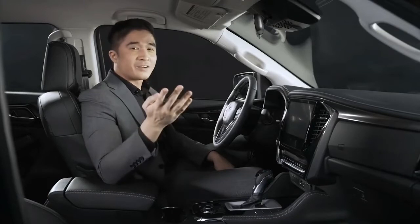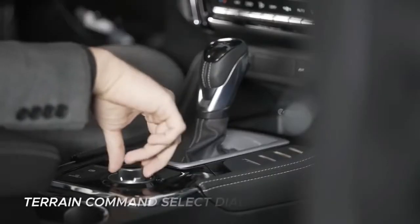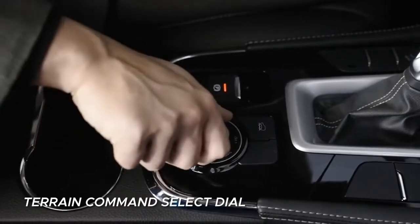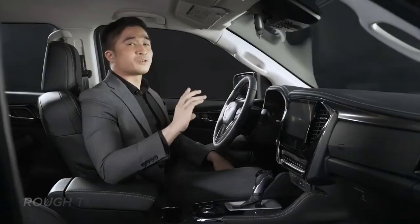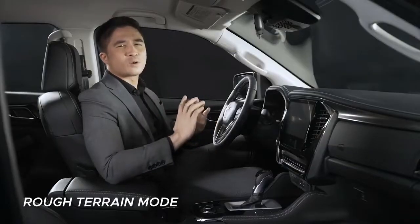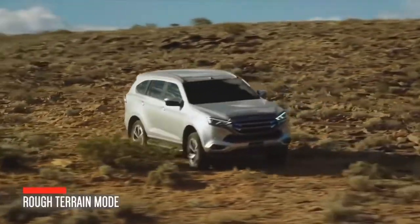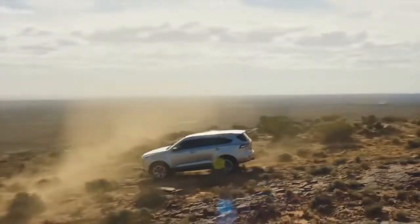For the 4x4 variant, its shift-on-the-fly dial enables a quick switch between four-wheel drive and two-wheel drive. It's now equipped with rough terrain mode, enhancing driving performance in rough or slippery road conditions by delivering more traction and power to all wheels for a real off-road experience.